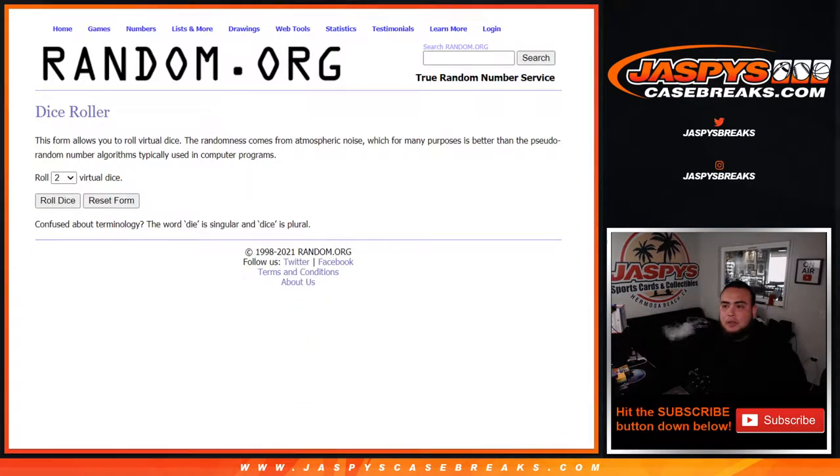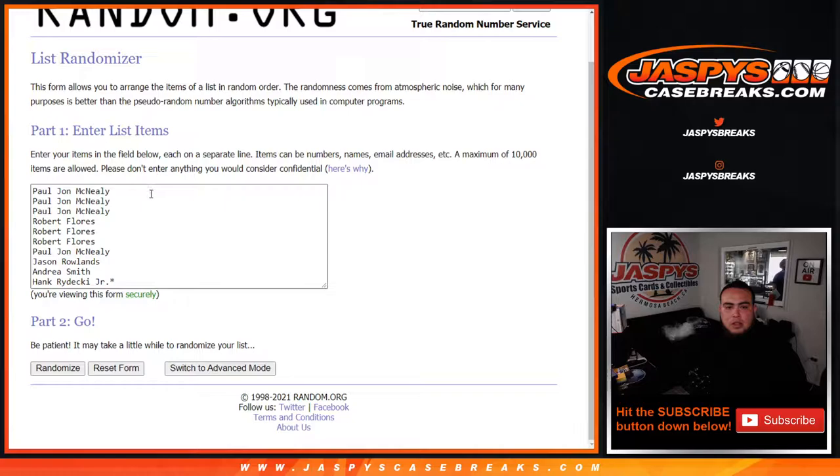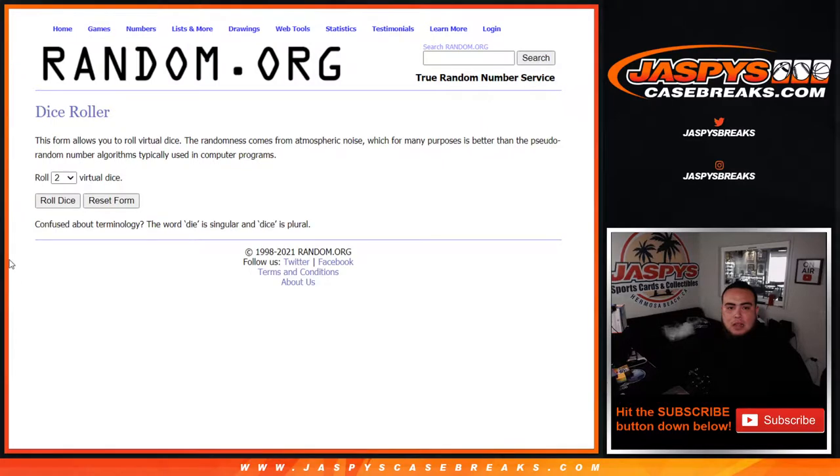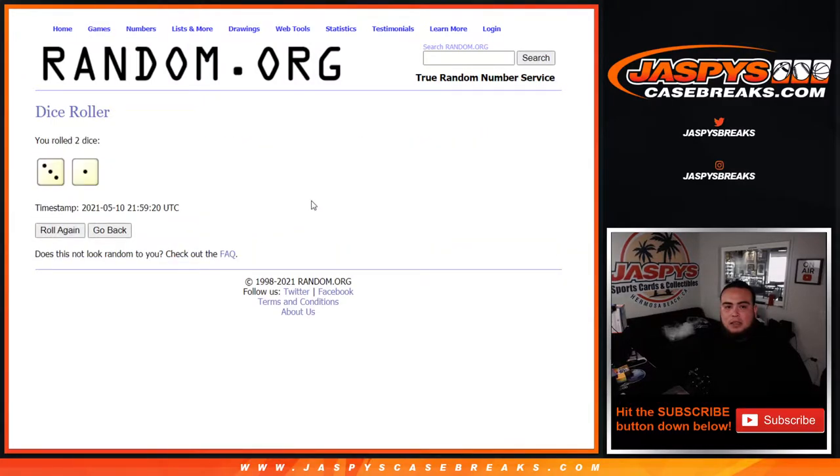Here's the dice roller and the customer names. You have Paul down to Hank, then zero through nine. Let's roll it — we got a three and a one, four times.